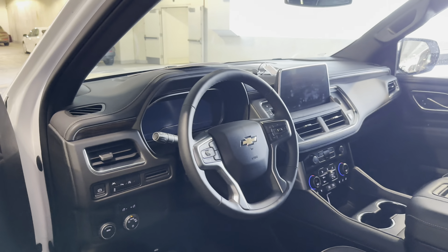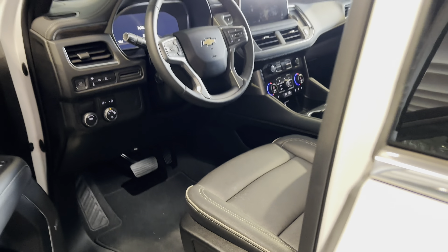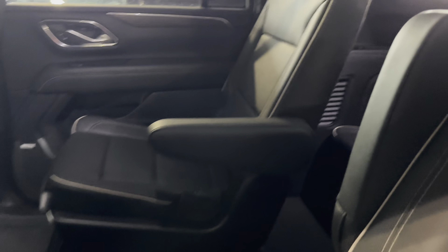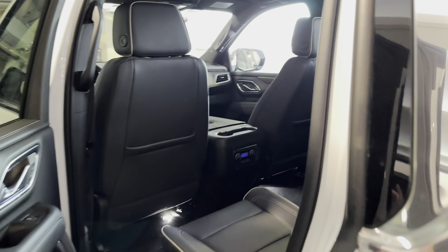Yeah, this one's got about 5,000 miles on it. These are all leather — these ones at Avis Budget. This one's almost exactly the same with the captain's chairs. If you're renting one, it's got this back seat up here too and room behind. These are pretty nice — I gotta rent one of these sometime.